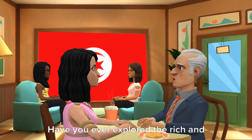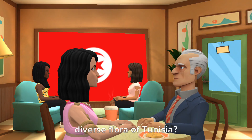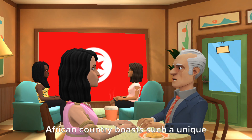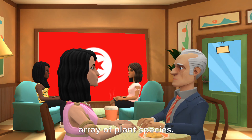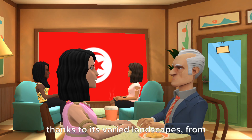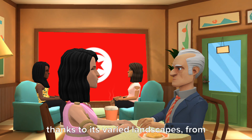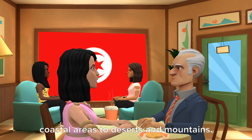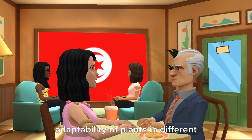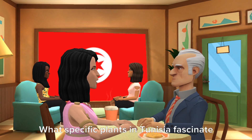Hey there! Have you ever explored the rich and diverse flora of Tunisia? It's truly fascinating how this North African country boasts such a unique array of plant species. Absolutely! Tunisia's flora is incredibly diverse, thanks to its varied landscapes, from coastal areas to deserts and mountains. I've always been intrigued by the adaptability of plants in different environments.